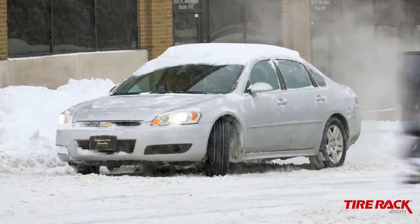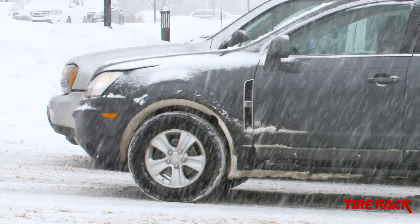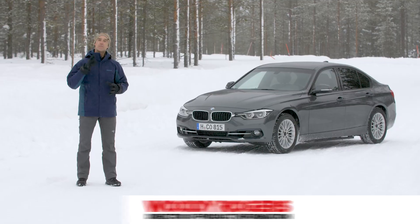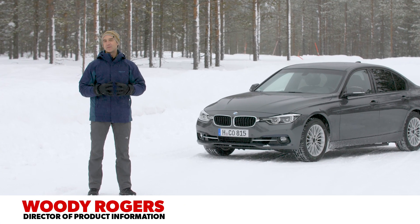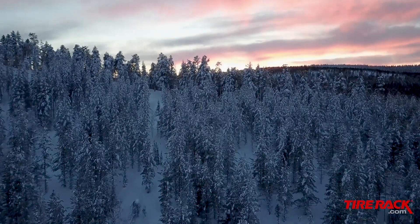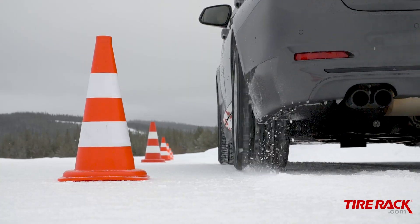Winter weather represents one of the biggest challenges you and your tires will face. Do you have enough traction to get moving? How quickly can you stop? And how much control do you have when you have to avoid something in the road ahead of you? To find out, we've come to Northern Sweden, up near the Arctic Circle, and home to one of the best winter test facilities in the world.